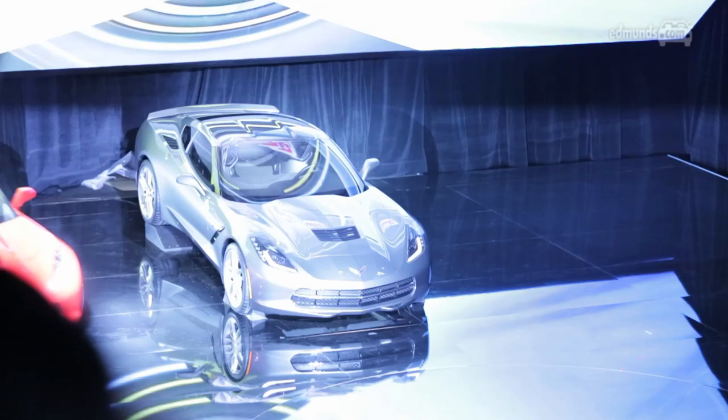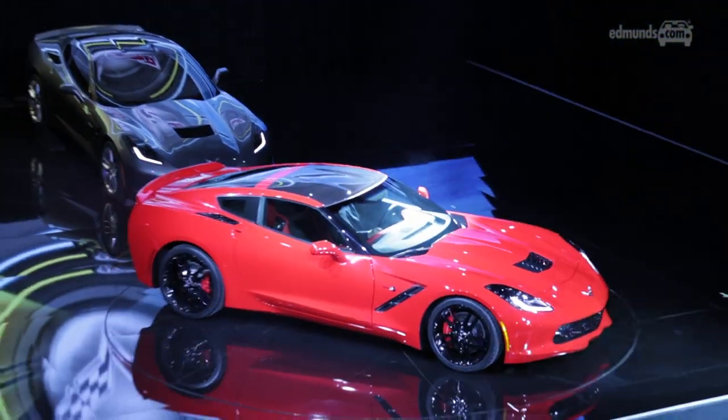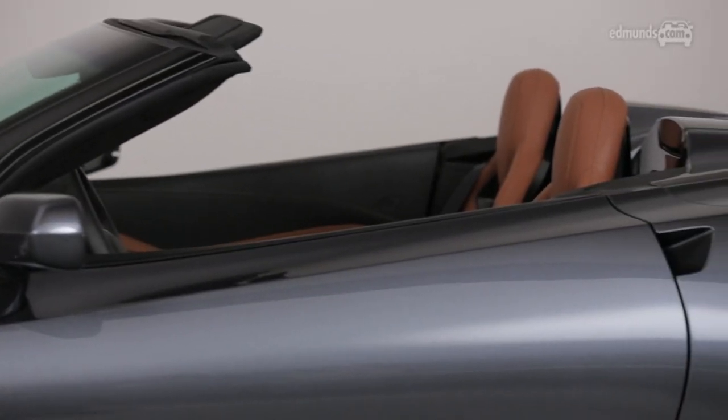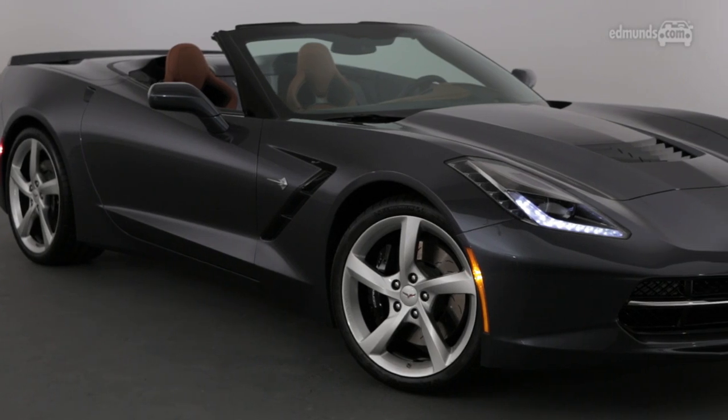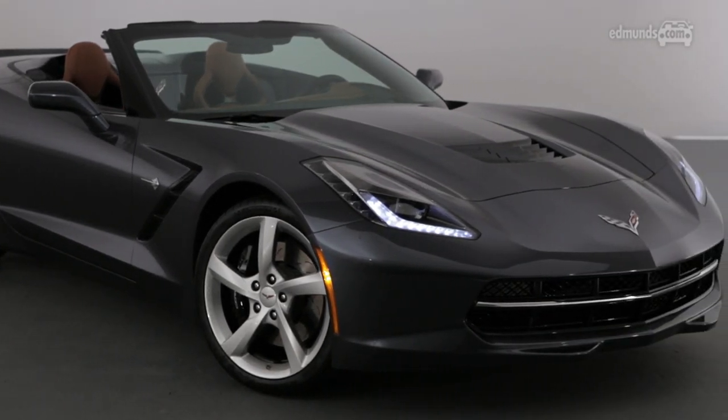When the Coupe was unveiled, it was criticized for being a bit too fussy, a bit too busy. But the convertible is a much cleaner, more elegant design. Those air intakes on the rear quarter panels, for example, have been removed. We prefer the look of the convertible, and we think others will too.